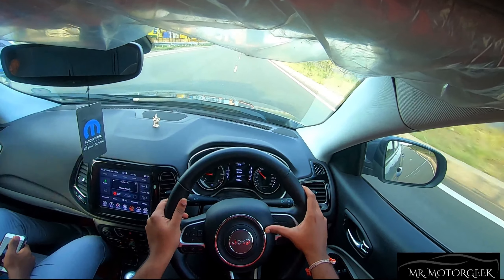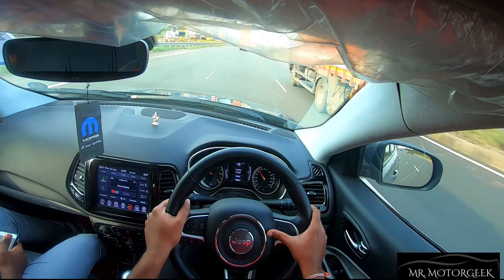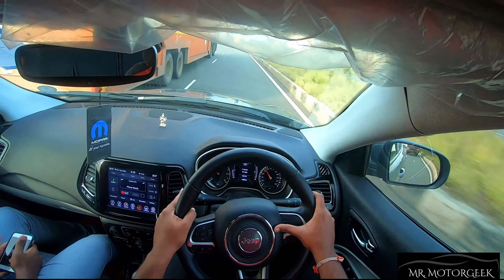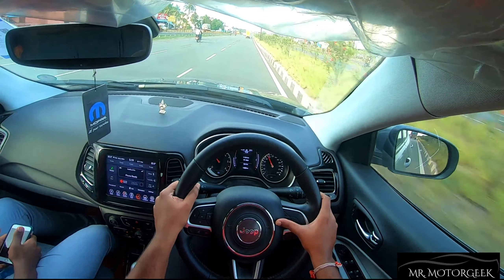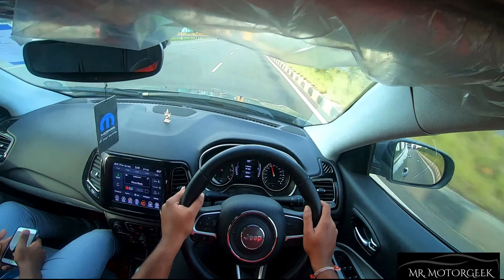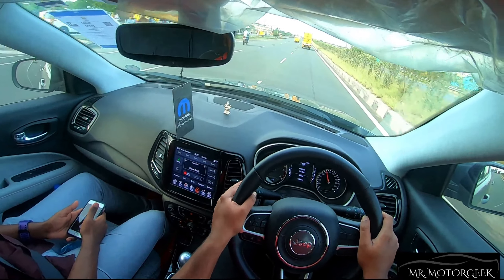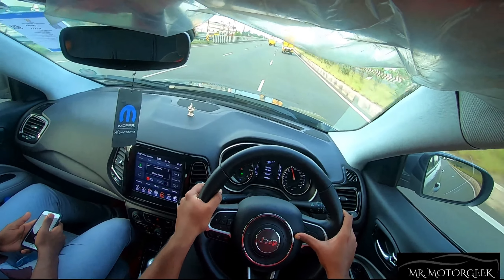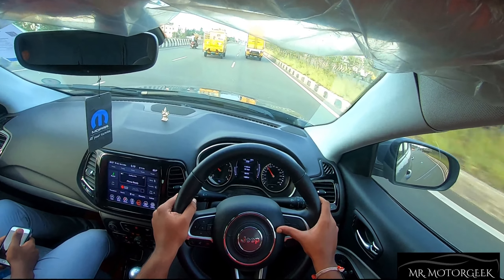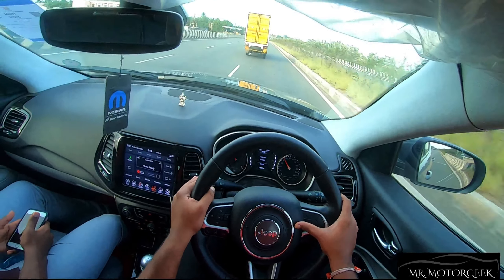Comparing with other cars in this segment, the Jeep Compass leads in terms of power figures and performance. Peak torque comes at 1,750 rpm and stays all the way till 3,000 rpm, resulting in a powerful and punchy mid-range power band. On highways the car feels very punchy, whereas in city traffic there is some turbo lag. I would suggest the Jeep Compass for frequent highway drivers.